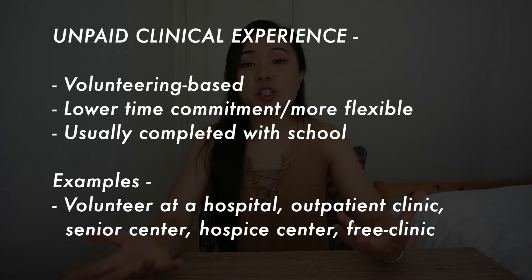For unpaid clinical experience, this usually falls under the umbrella of volunteering and is typically more flexible because there is a lower time commitment. A lot of pre-meds partake in unpaid clinical experience in college. Some examples include hospital volunteering, outpatient clinic volunteering, visiting senior centers, volunteering at a hospice center, volunteering at a free clinic — which emphasizes the underserved — and volunteering as a medical interpreter.